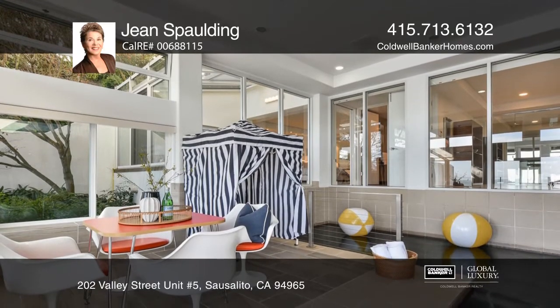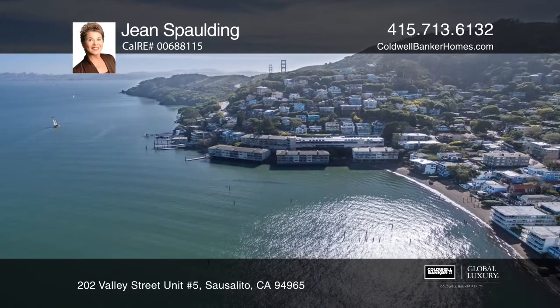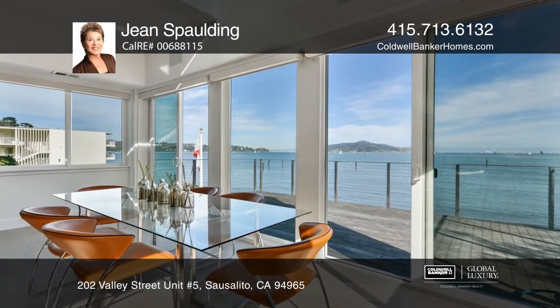The Golden Gate Bridge and the Sausalito ferry are moments away, making for a snap commute. Don't wait — schedule a tour with Jean Spaulding before it's too late.